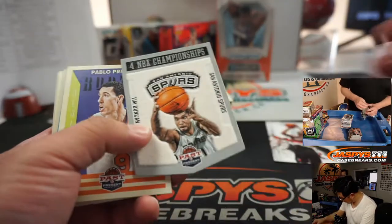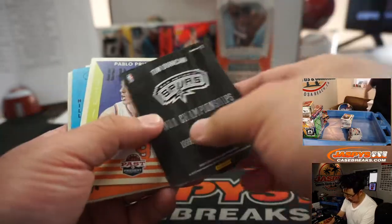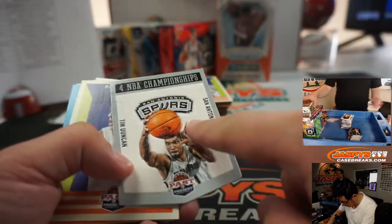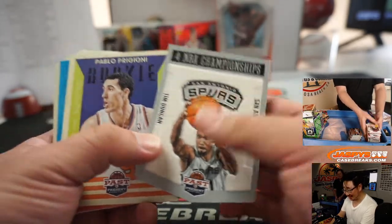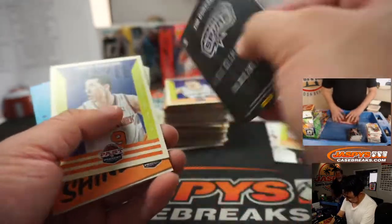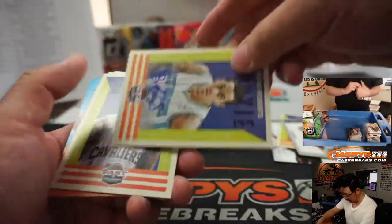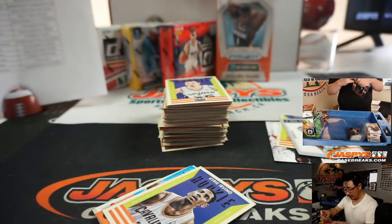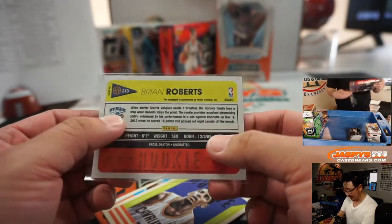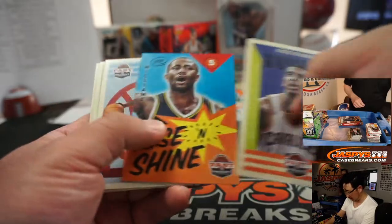Is that a Kawhi? That is a Kawhi rookie. What's this fuzzy stuff right here? I kind of like those — it's a die cut, so I'll sleeve that since it's a little more sensitive. Brian Roberts rookie auto goes to New Orleans — Ryan with New Orleans. We're going to go by city here, not team name.